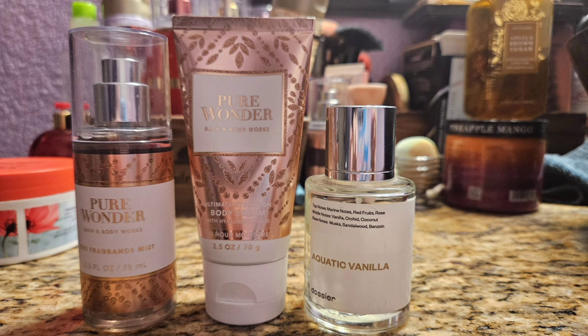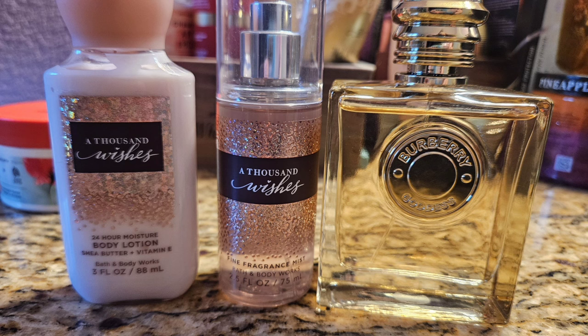Next I moved on to Pure Wonder, which I always describe as sweet laundry — it smells very clean but sweet. I really enjoy it even though it's not a scent I normally thought I'd like. I paired it with my Aquatic Vanilla by Dossier, their dupe for Vanilla Vibes by Juliette Has a Gun — basically a salty vanilla. It was okay together but definitely not my favorite combination; it took away from the sweetness of Pure Wonder so I probably wouldn't wear these again.